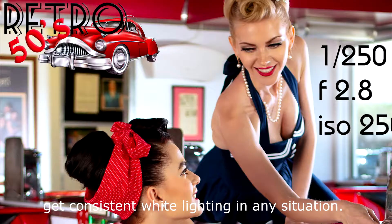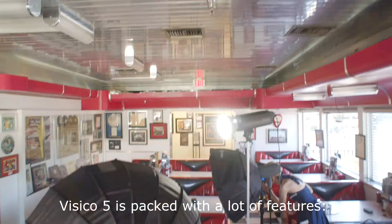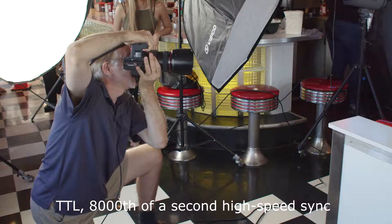Visico 5 is packed with a lot of features: TTL, 1/8000 of a second high speed sync, 1/10,000 of a second exposure for freeze action, and a lot more.